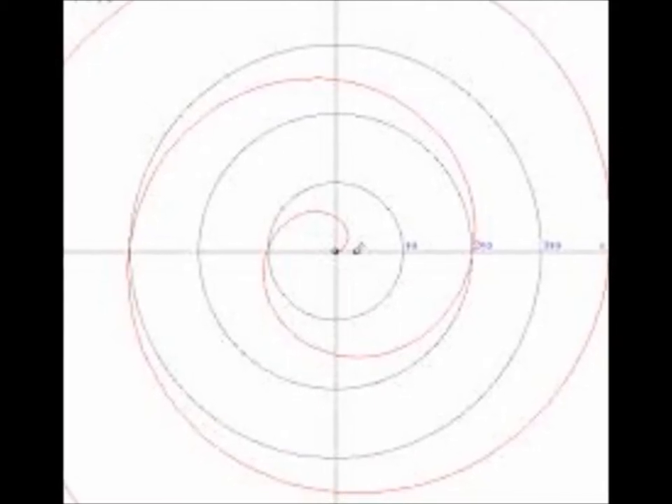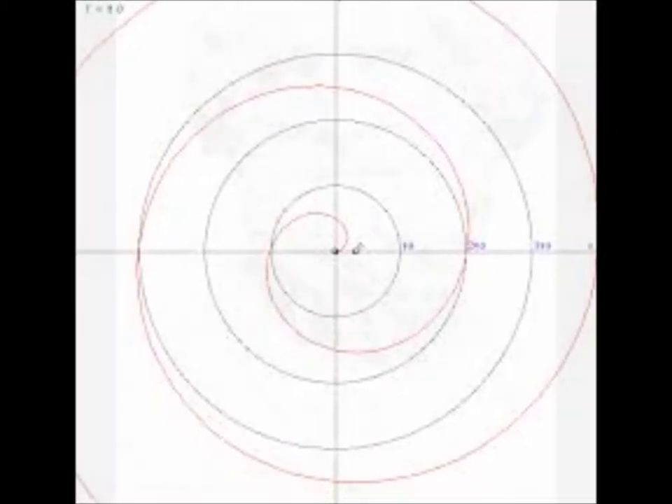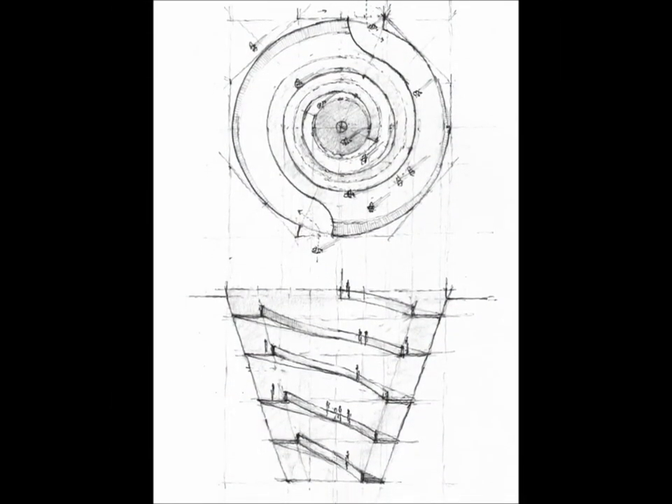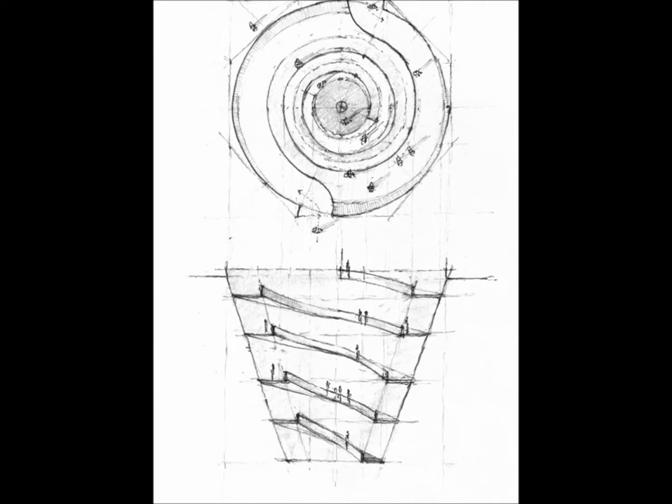The spiral of Archimedes was first discovered by Conon and later studied and explored by Archimedes in 225 BC in his work on spirals. In this work, Archimedes worked out various tangent lines to the spiral and explored many of its applications.